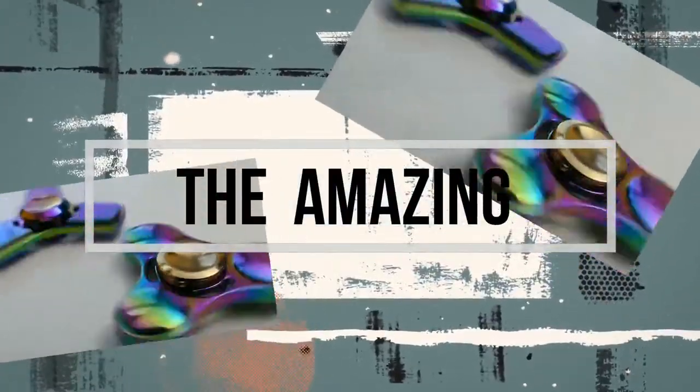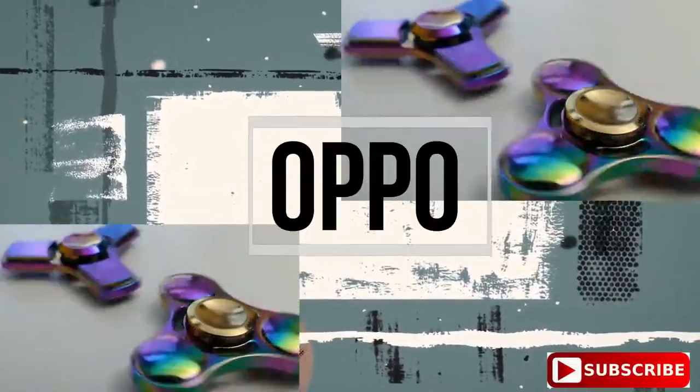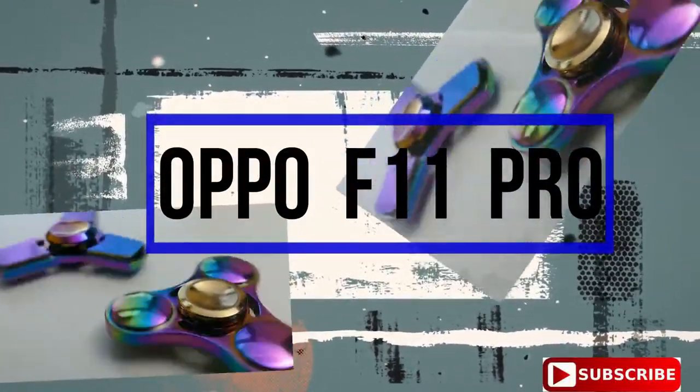Hello friends, how are you. Today we will talk about all the variants of Oppo F11 Pro. If you are new to this channel, I request you to subscribe, as we keep on uploading very informative videos.